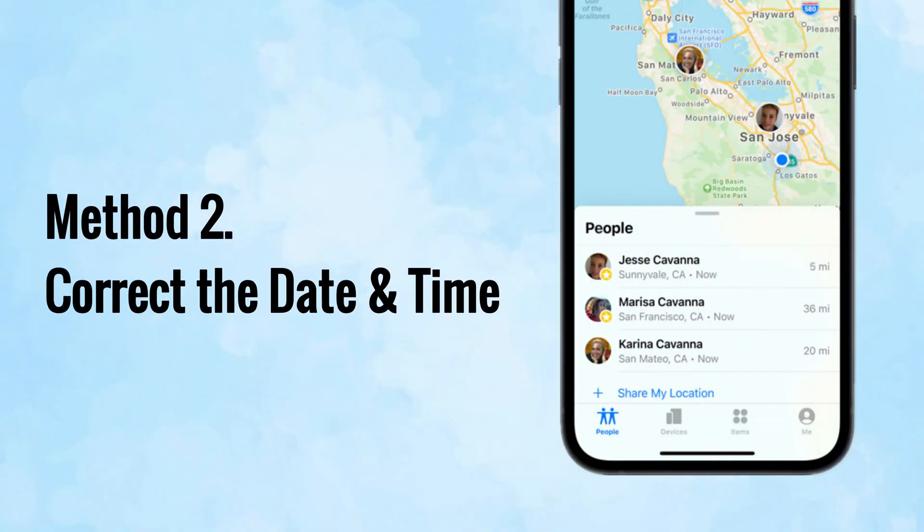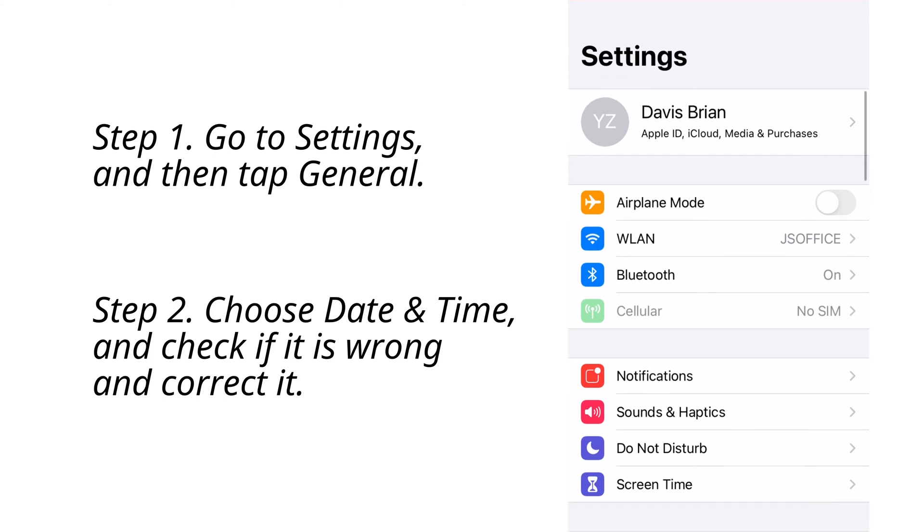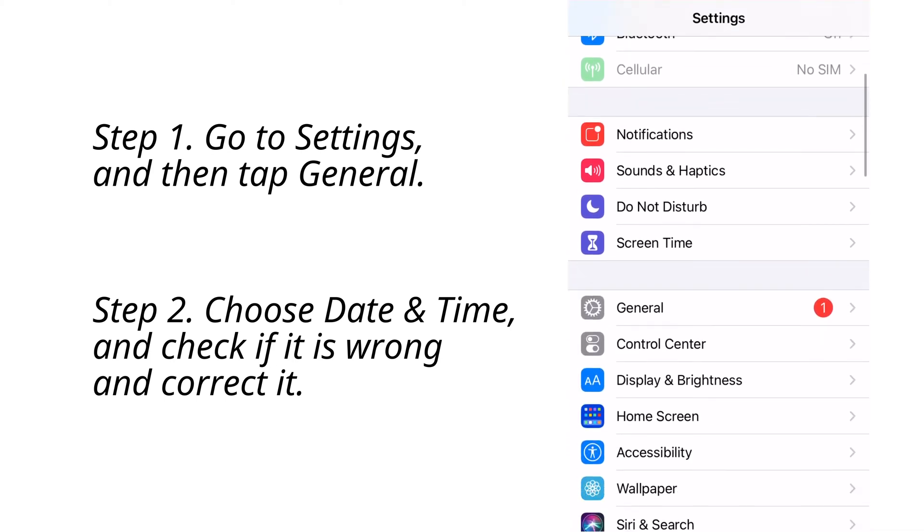For method number two, we'll fix the issue by correcting the date and time on your iPhone. If the date and time are incorrect, Find My iPhone will show offline. Open Settings on your iPhone, tap the General tab, scroll down to tap Date and Time, and turn on Set Automatically.